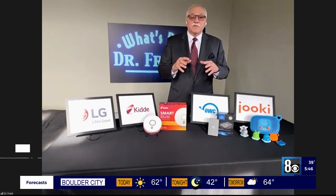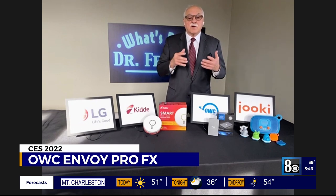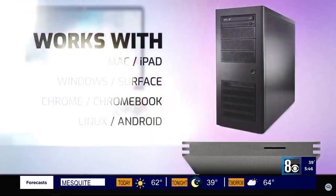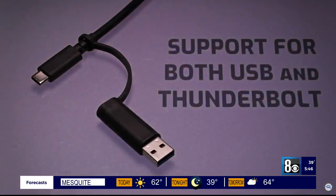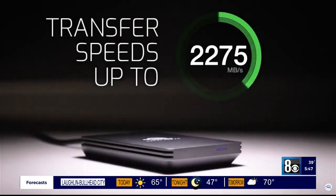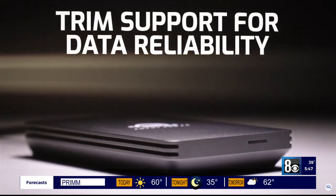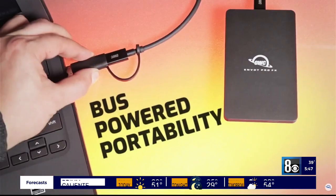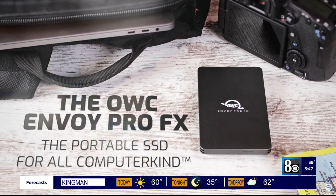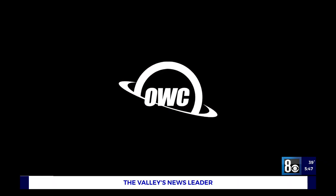Now we're talking about storage. A lot of people are really concerned about the cloud — they don't want to put their things up there, not knowing where it's going or who can see it. OWC has introduced something called the Envoy Pro FX — advanced storage technology that you basically own and keep yourself. It'll plug and play with Macs, PCs, iPad Pros, Chromebooks, and more. It supports maximum performance and is compatible with both Thunderbolt and USB interfaces. It's built like a tank — dustproof and waterproof certified. Transfer speeds reach 2,800 megabytes per second, available up to 2 terabytes of storage.